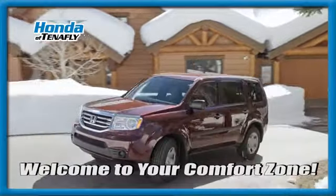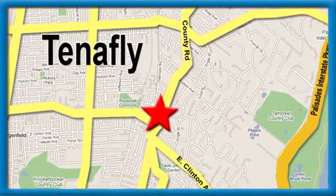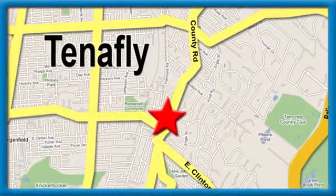Welcome to your comfort zone. Honda of 10 apply. We're conveniently located minutes away from Route 4, Route 9W, and the Palisades Interstate Parkway.